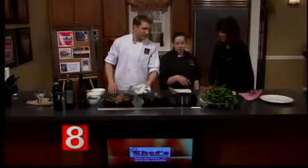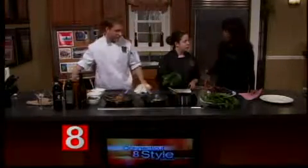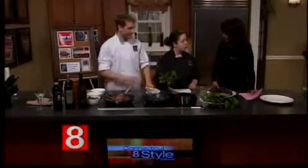What did you just do, Darcy? I just cleaned some of the dandelion greens. I'm taking the ends off so that we can just throw them in the pan and start sautéing them. You can get dandelion greens at any of these markets now? Yeah, we've been getting them through Urban Oaks Farms and a couple of local farms around.